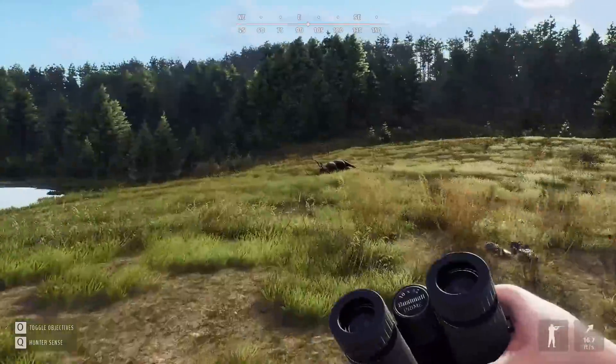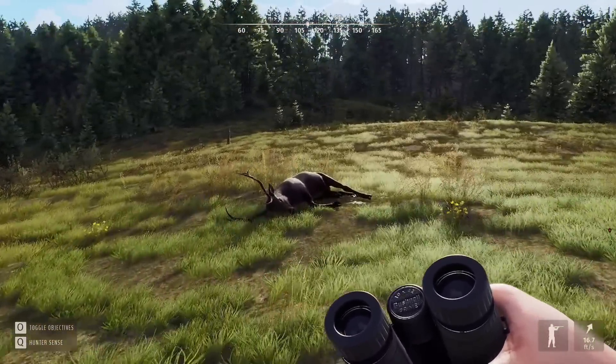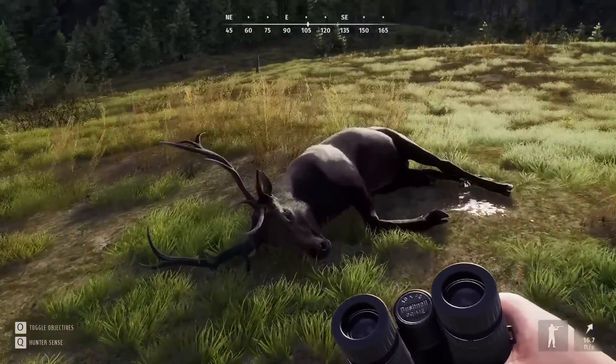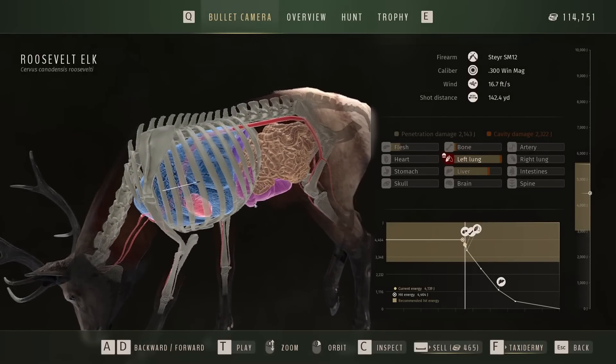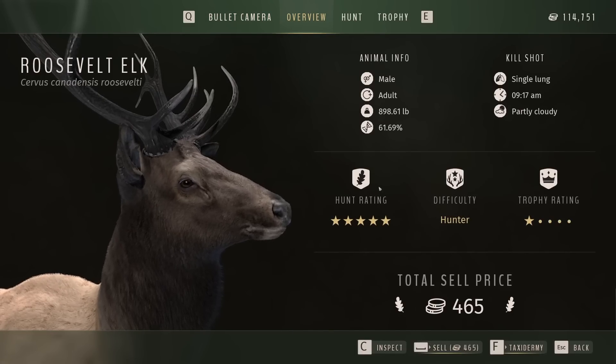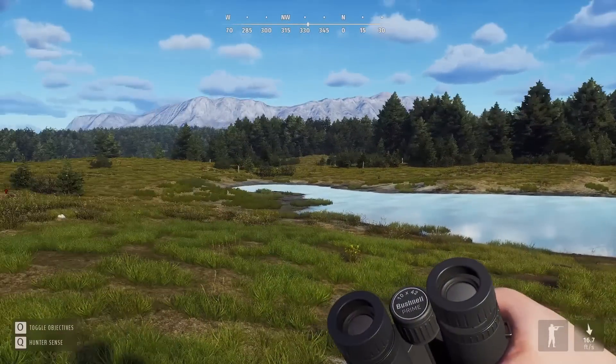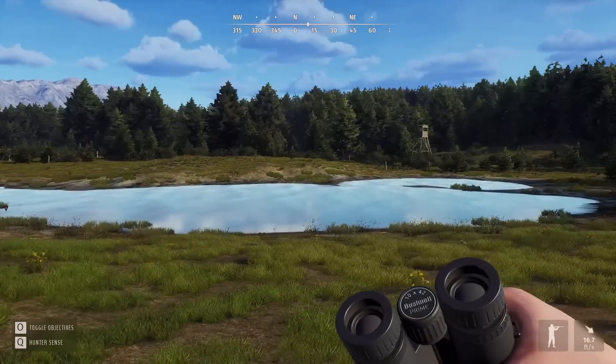Speaking of Nez Perce, I think sometime in the fairly near future we're going to head back there. There were a couple of white-tailed deer that were getting close to 5-star that we should check. This elk was lung and liver shot - 61%. Compared to the other ones in this herd, probably good to take out.